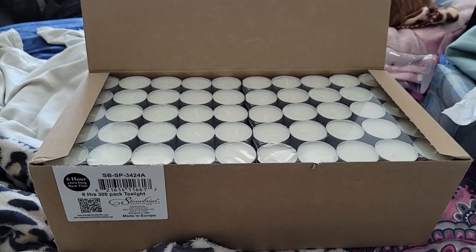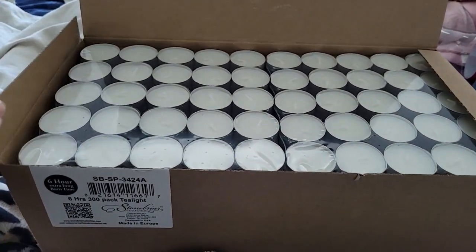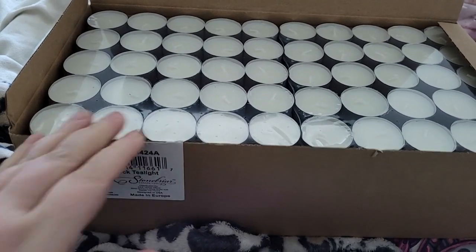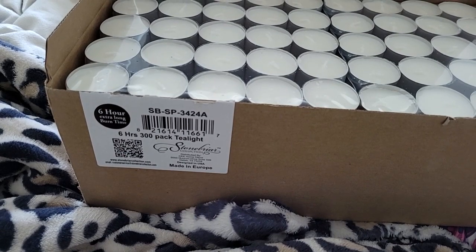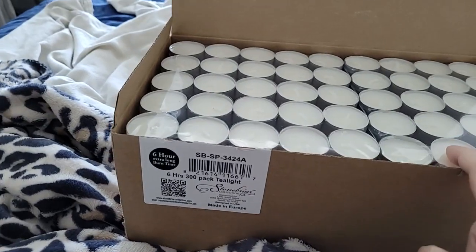Welcome back to Disabled and Prepping, and the mail call today is tea lights. These are 6-hour, 300-pack tea lights. They are $0.12 each.